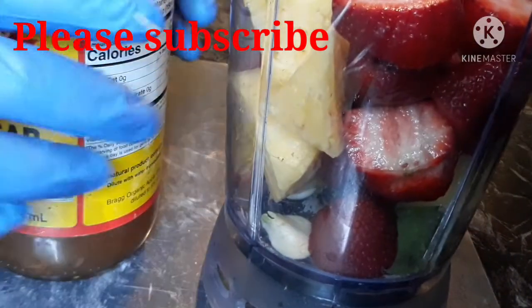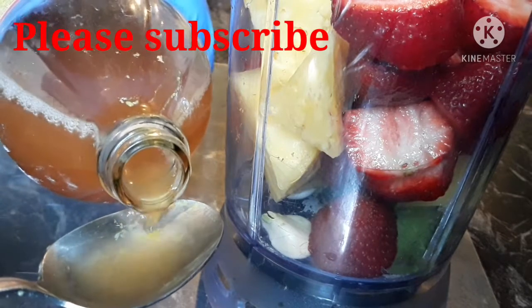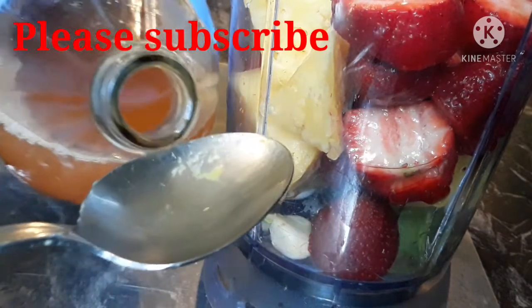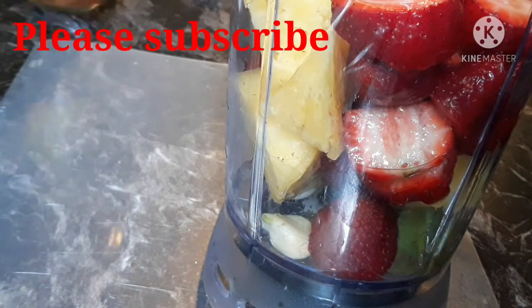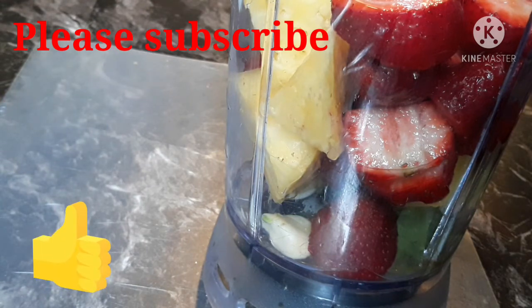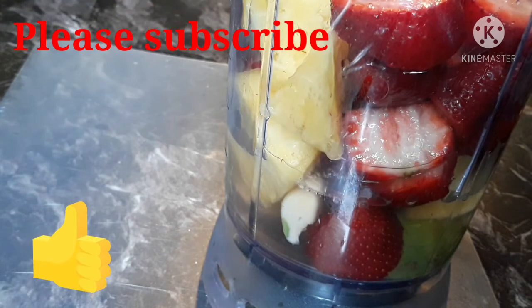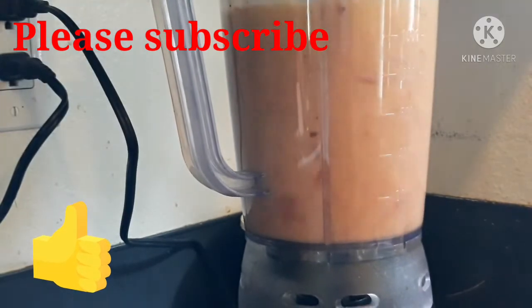Our next ingredient is apple cider vinegar — specifically apple cider vinegar with the mother. Apple cider vinegar helps your body convert the protein from food into amino acids, which are the building blocks for hormone creation. I will add two tablespoons of apple cider vinegar, then add one cup of water and blend everything properly. After blending, I'm going to get a clean glass cup and transfer it.